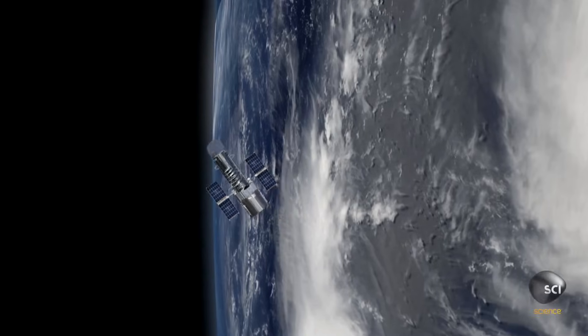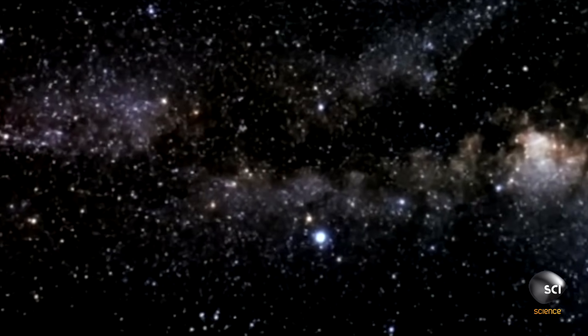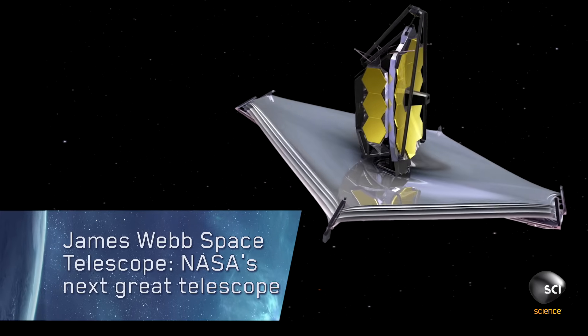There's no doubt that the Hubble Space Telescope has completely revolutionized our understanding of the universe. And we're building the James Webb Space Telescope to be the scientific successor to Hubble. James Webb is really focusing on not only our solar system, but it's also looking out into deep space.